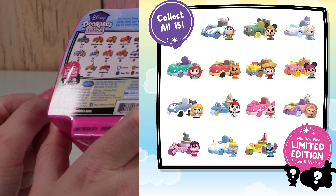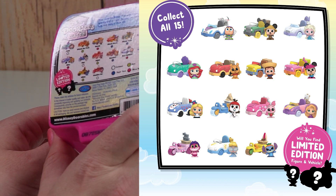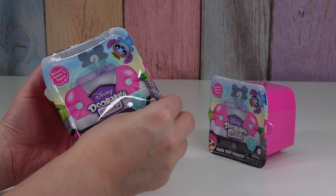Growing up my two favorite Disney princesses were Cinderella and Ariel, and I also always loved Piglet. Either of those three would be really awesome. So let's see what's inside!